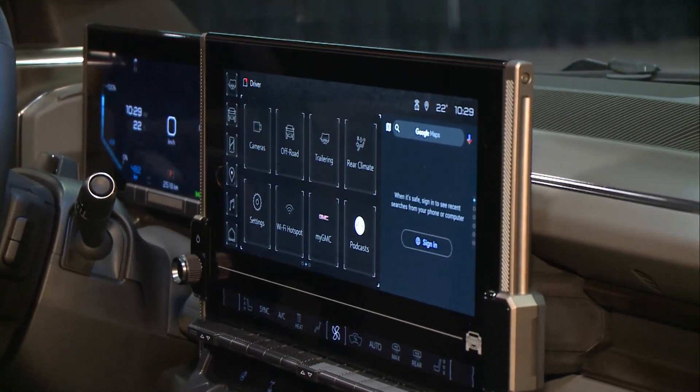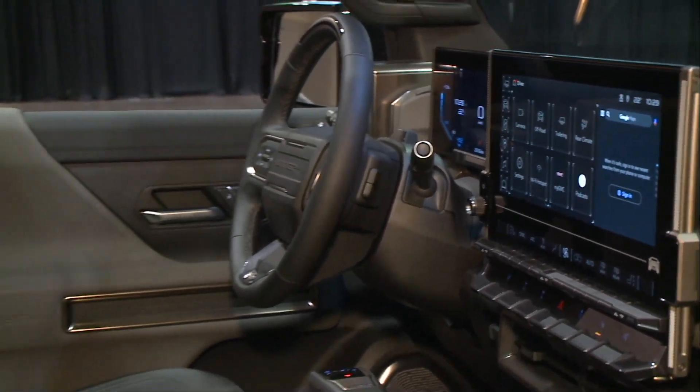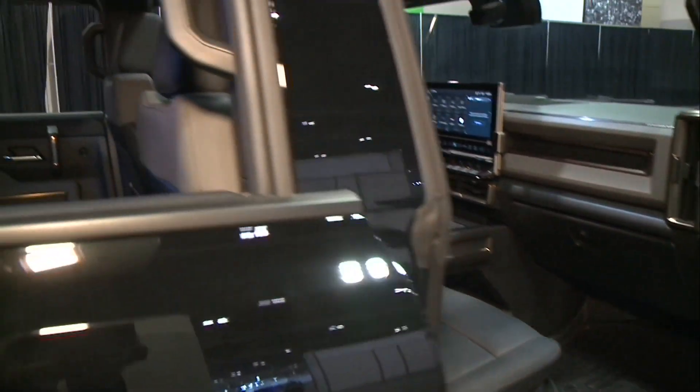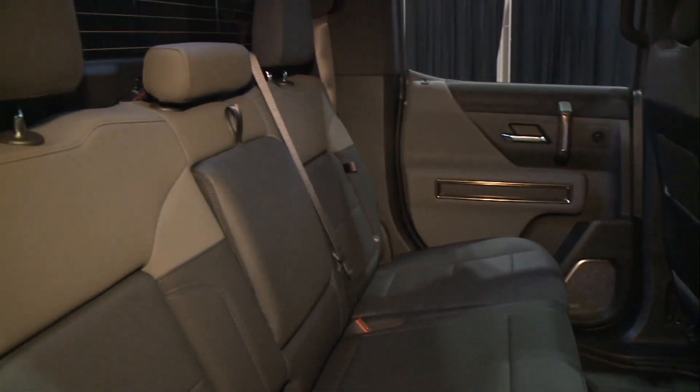So you can get in, choose the color of the car, the color of your seats, all the bells and whistles, and you can either have it fully loaded or not. We're introducing the Hummer model with the Hummer EV Edition 1, and beyond that you'll be able to select a couple of other trim options that will be available.